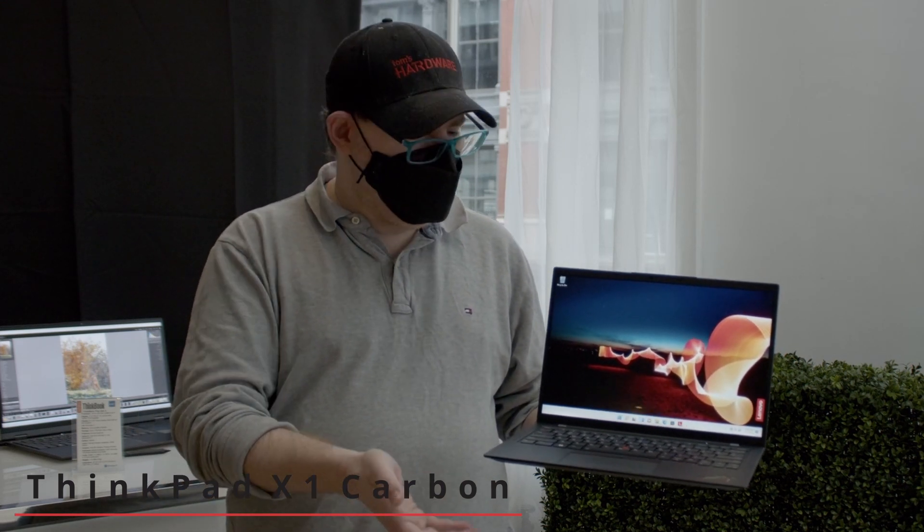We're here today with the Lenovo ThinkPad X1 Carbon 10th generation. This marks the 10th year of X1 Carbon, believe it or not. And this model has some new tricks up its sleeve.